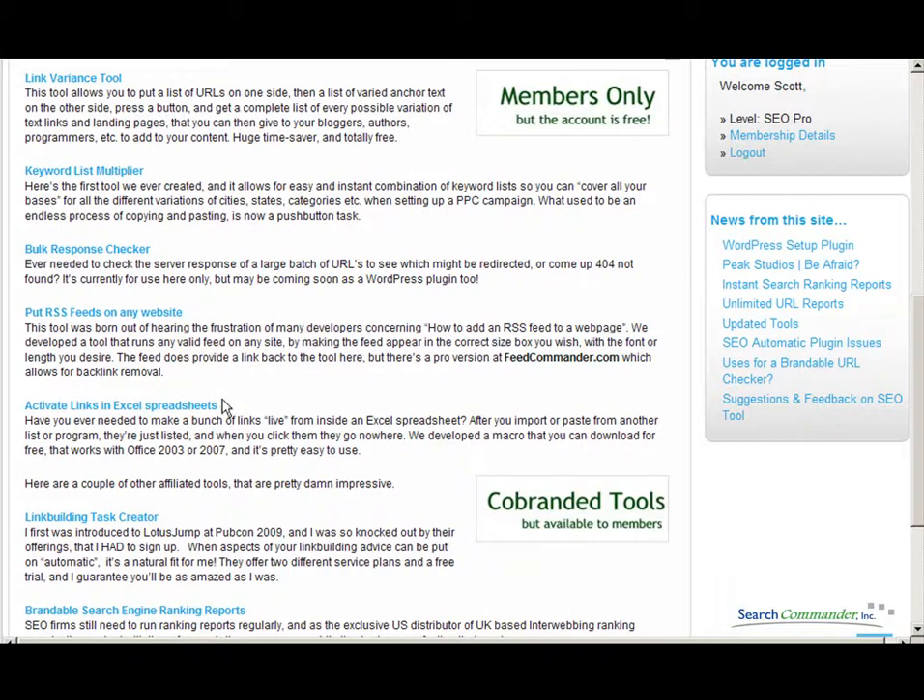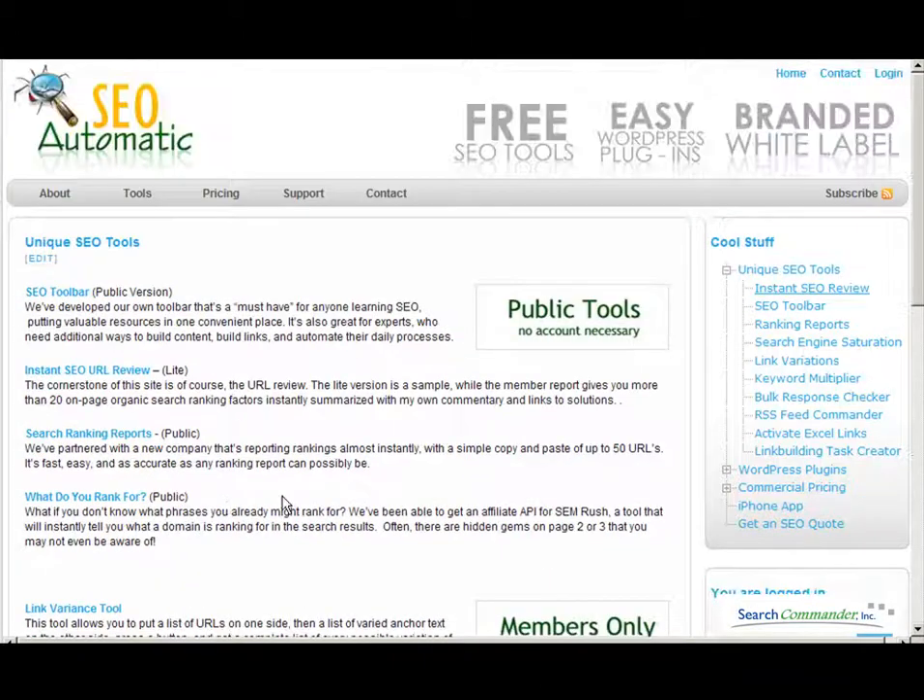All in all, it's a pretty good batch of tools. And if you check them out, I suspect they'll save you some time at SEOautomatic.com.